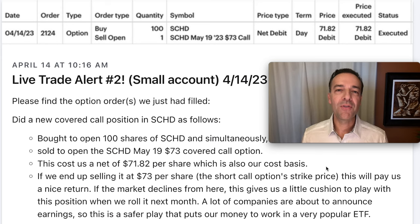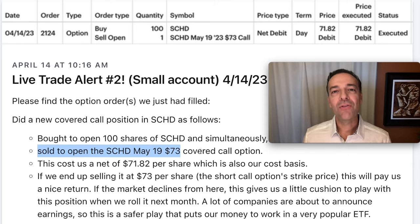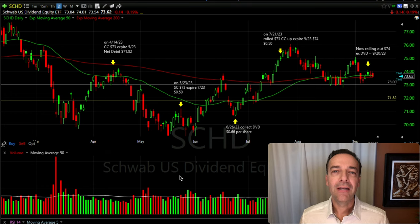We'll first talk about my position in SCHD. That's a very popular ETF — a nice dividend-paying ETF — and this is what I've been trading in my small option trading account. Five months ago, we entered a covered call position in SCHD by buying 100 shares and simultaneously selling to open the May 19th $73 covered call option. As a result, we're at a total out-of-pocket cost of $71.82 per share. Let me talk you through the five trades we've done in this SCHD covered call.